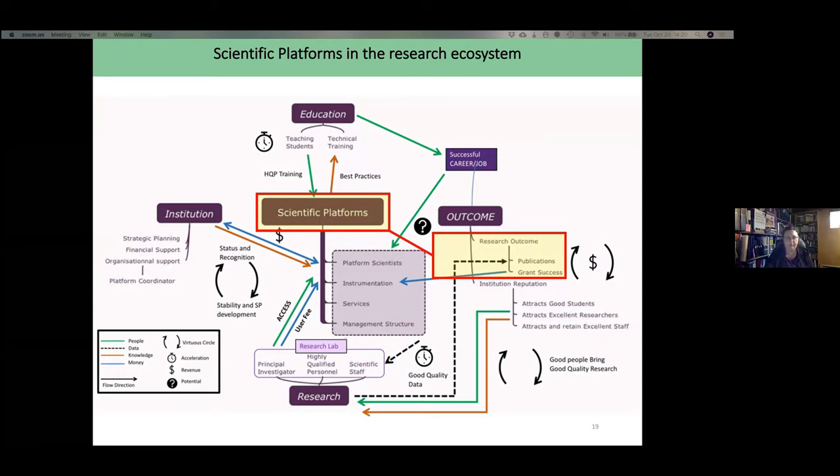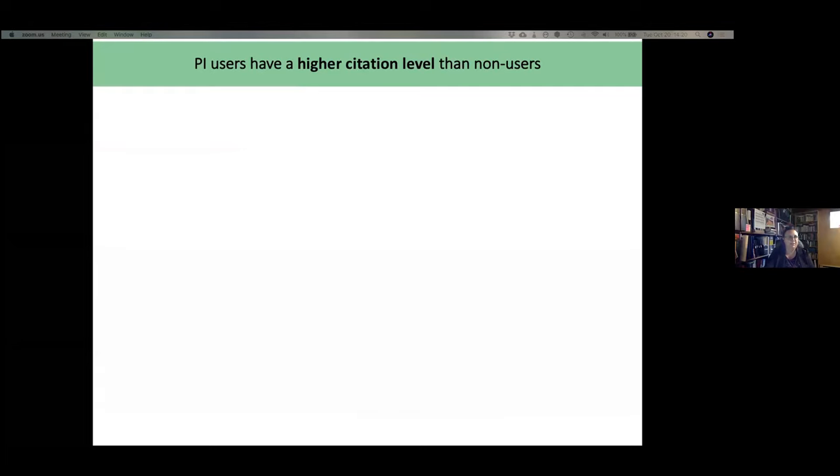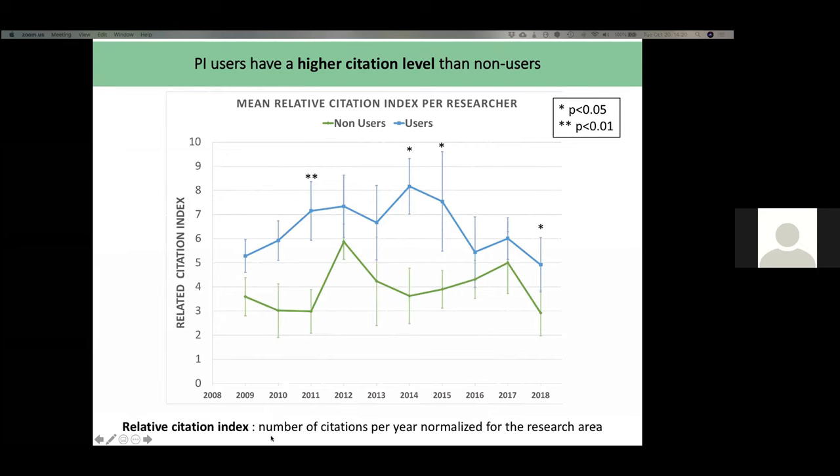We discovered that PI users have a higher citation level than non-users. We used bibliometric information and what's called a relative citation index — the number of citations per year normalized for the research area. This is important because researchers from all different research areas were compiled together, and citation levels vary by field, which is why a normalized index is needed. As shown, users in blue have a higher relative citation index than non-users, with significant differences in 2011, 2014, 2015, and 2018.